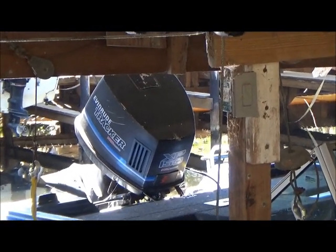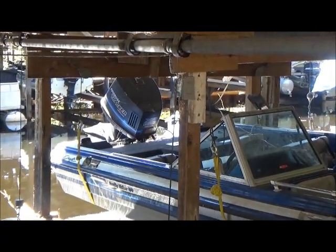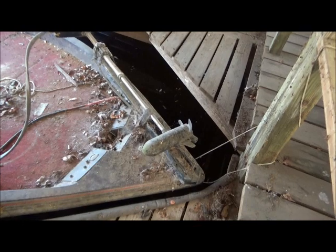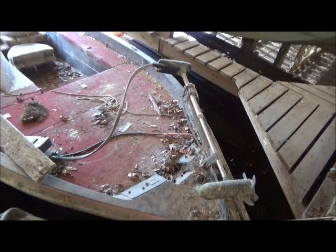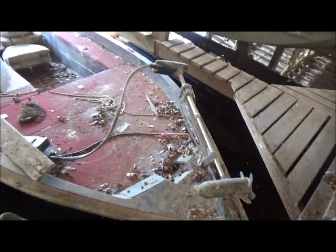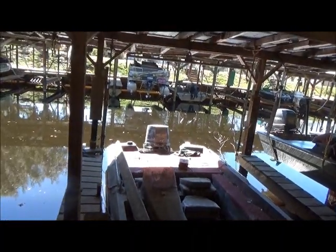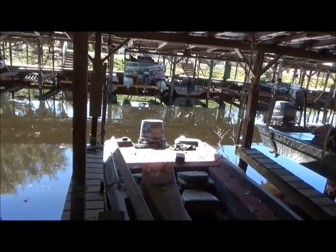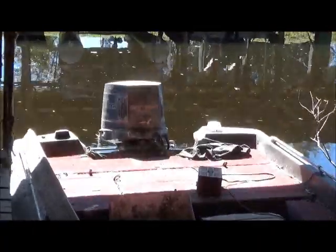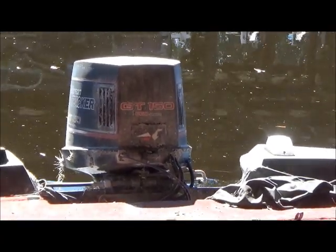Here's one with an Evinrude 150 — Tracker XP 150. It looks like it gets used pretty regular; there are signs of use. I bet it moves right along too. Now here's one that looked about like this when I bought my property down here. It's been sitting there in the water for years — it's got the Tracker GT 150 Pro, and that engine has been sitting in the water with the lower unit down like that for probably over 20 years.